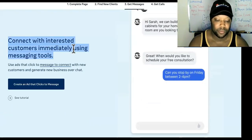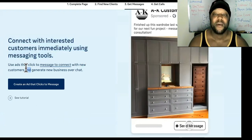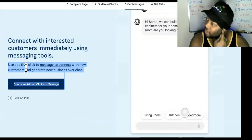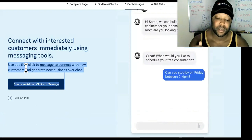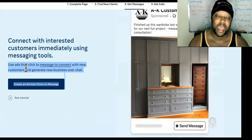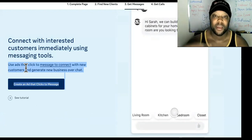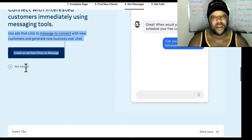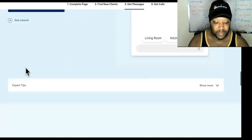Now we have 'Connect with interested customers immediately using messaging tools.' Messenger ads are my favorite ads. Not only do you keep them on the platform — which makes it low cost for acquisition — but it's also a way to capture their information. So even if they don't buy right then and there, there's a way of capturing them so you can follow up with them, even if they don't give you their email address. It's extremely powerful. You can create messenger lists and retarget your messenger list.